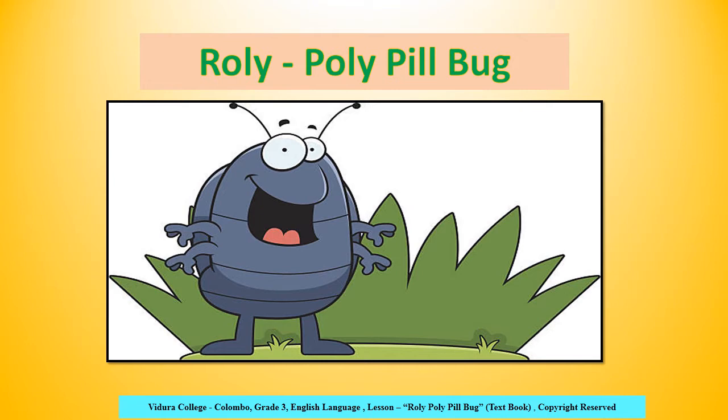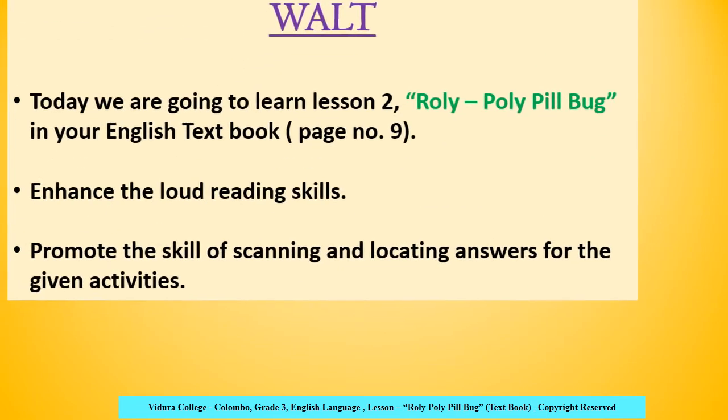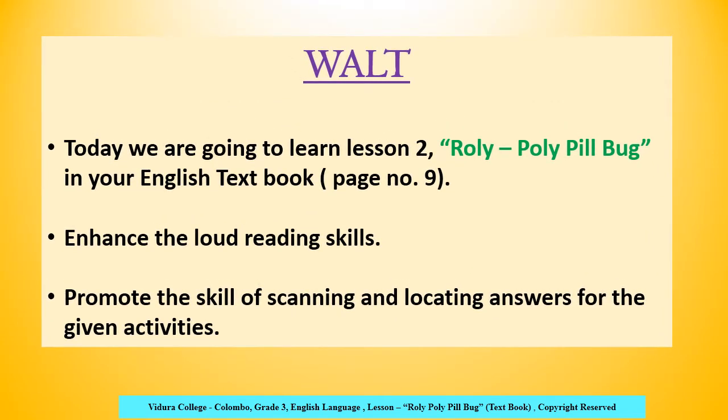Why do we call it Rolly Polly? Let's go and learn. Before we start today's lesson, let's see the world. Today we are going to learn lesson 2, Rolly Polly Pillbug, in your English textbook, page number 9. We will enhance loud reading skills and promote the skill of scanning and locating answers for the given activities. So, my dear children, let's start the lesson.